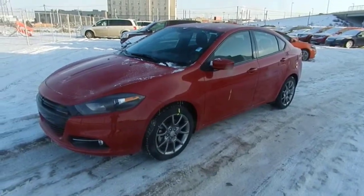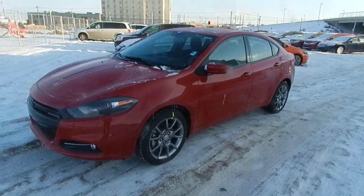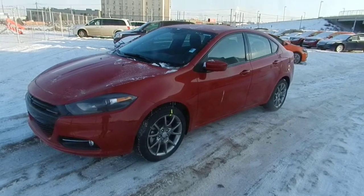Hi there Charlene, it's Ryan sending you a video again from Lundberry Dodge. This time we're going to keep it brief — we're not going to go under the hood, I'll just tell you all about it.